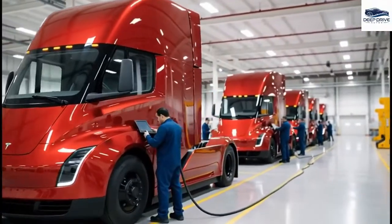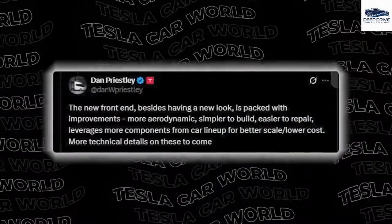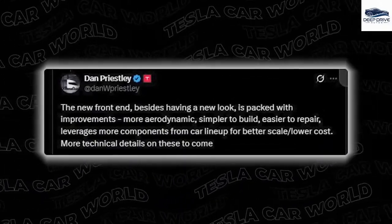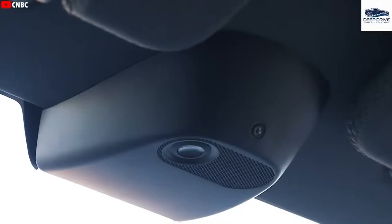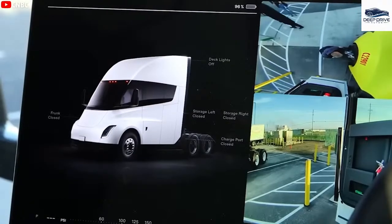Improvements in the Semi design enhance aerodynamics and reduce production costs through component sharing with other models. This strategy aims to sustain profit margins while optimizing manufacturing. Bill Gates contests the viability of electric trucks, citing battery limitations and operational costs.